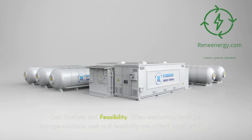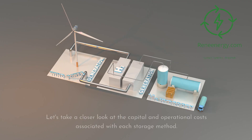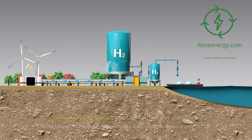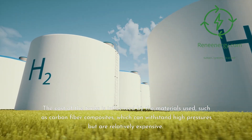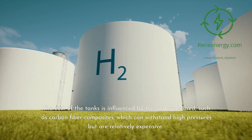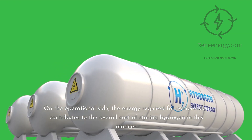Cost analysis and feasibility. When evaluating hydrogen storage solutions, cost and feasibility are critical considerations. Compressed hydrogen gas storage requires significant investment in high-pressure tanks and compression equipment. The cost of the tanks is influenced by materials such as carbon fiber composites, which can withstand high pressures but are relatively expensive. On the operational side, the energy required for compression contributes to the overall cost of storing hydrogen in this manner.